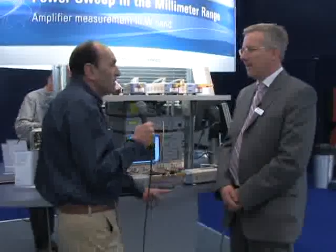As Rohde & Schwarz celebrates its 75th anniversary, I am talking to Andreas Henkel, who is the product manager for network analyzers. I understand that there is a significant historical instrument on this stand.